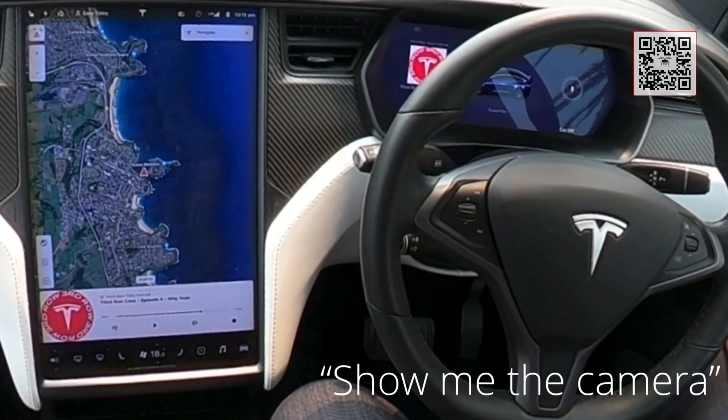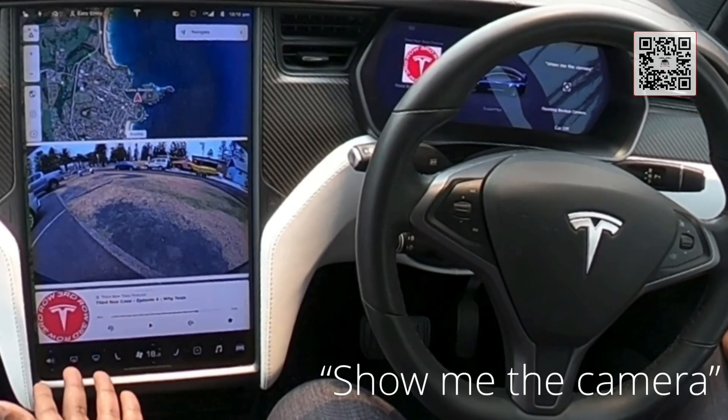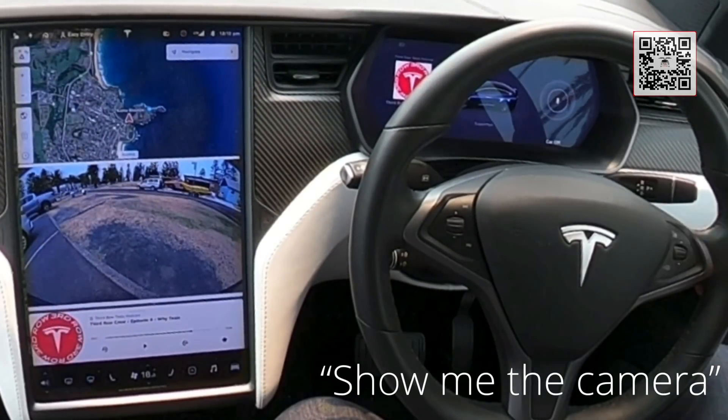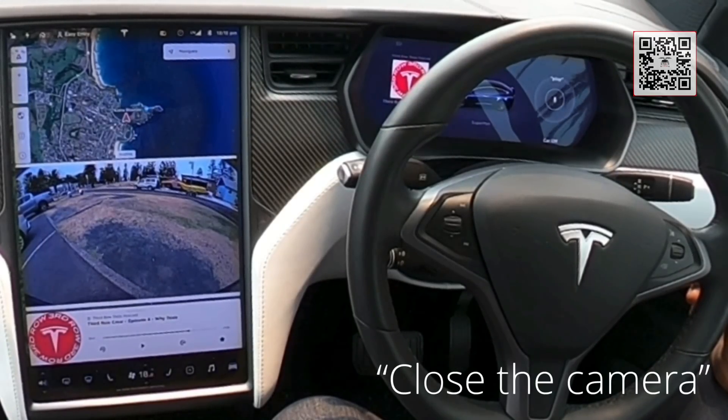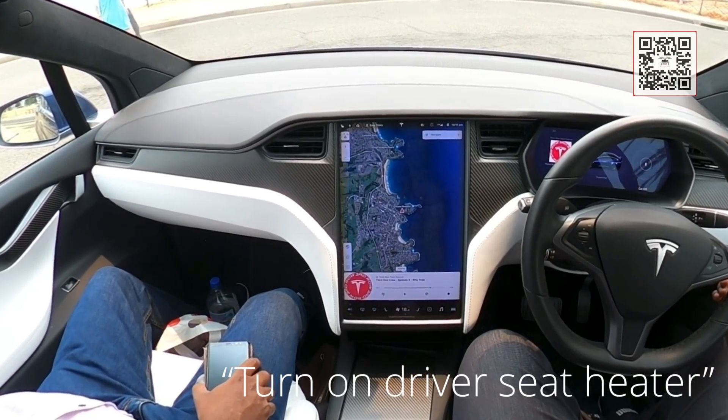Show me the camera. Look at that — pretty cool. I wonder if 'close camera' would work. Close camera does work too!